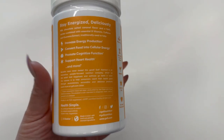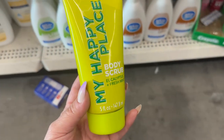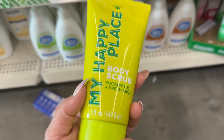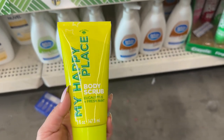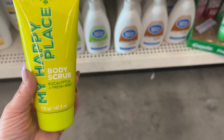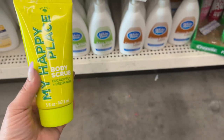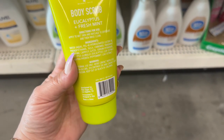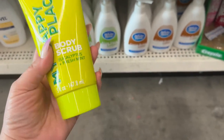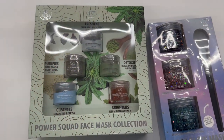I only found one of these — I'm hoping to come across more — but I found a My Happy Place body scrub in eucalyptus and fresh mint. You get a five-ounce bottle and it's by Bolero. That looks pretty interesting, new packaging or not — really cool.